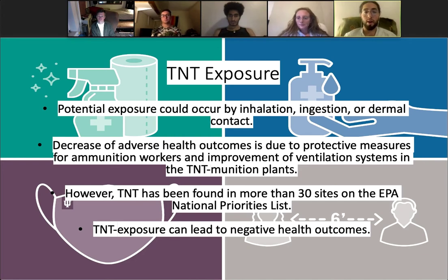Potential exposure to TNT could occur by inhalation, ingestion, or dermal contact. The decrease of adverse health effects seen previously is primarily the result of protective measures for ammunition workers, such as protective clothing, a change of contaminated clothes, use of indicator soap, and mandatory bathing, as well as the improvement of ammunition plant ventilation systems. Yet TNT has been found in more than 30 sites on the EPA national priorities list, and those sites have been deemed as either potential or actual sources of human exposure.